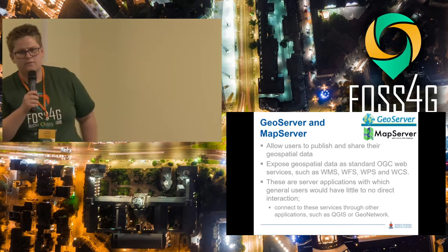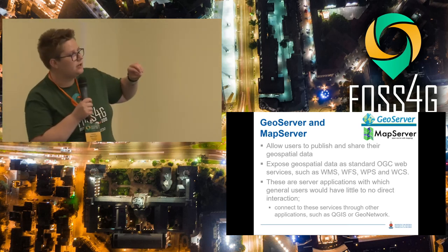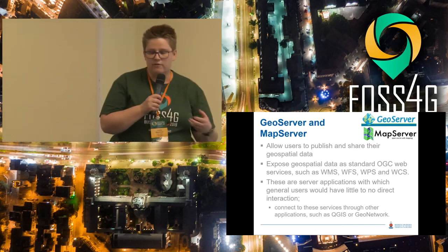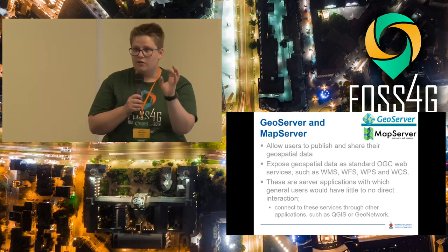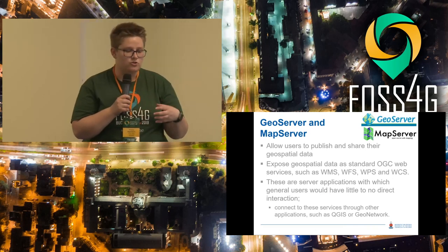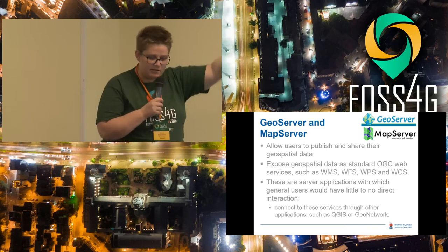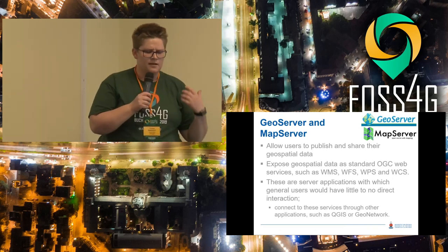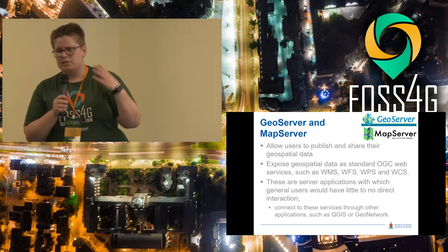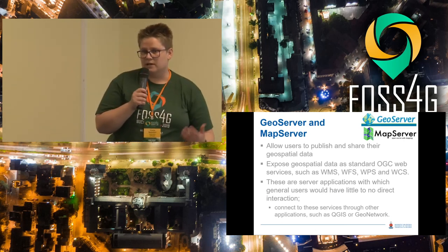The next two are for data management: MapServer and GeoServer. We grouped these together because they do very similar things — both are middleware where you can publish your data. From your database, you use MapServer or GeoServer to expose your data as web services such as WFS and WMS. Generally the user does not interact with GeoServer directly; you only receive information, and in some cases you can write information back into the database using WFST.